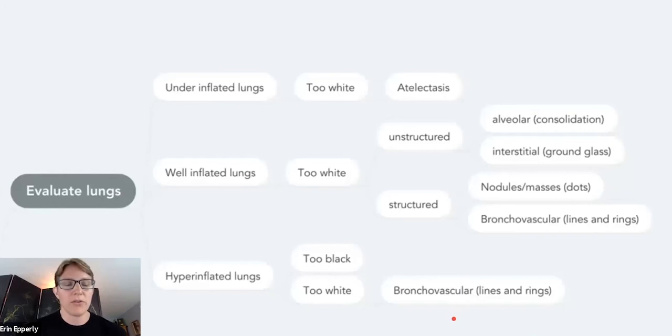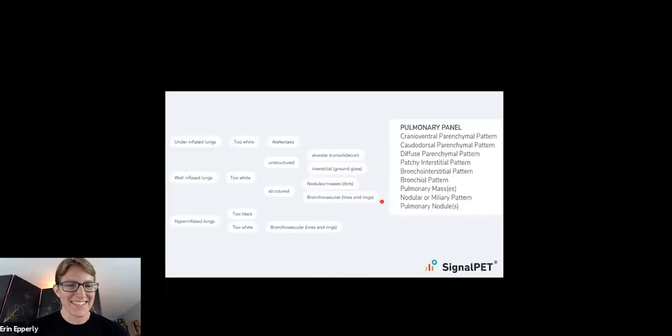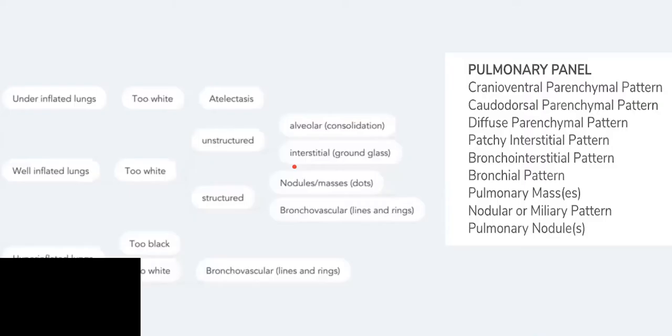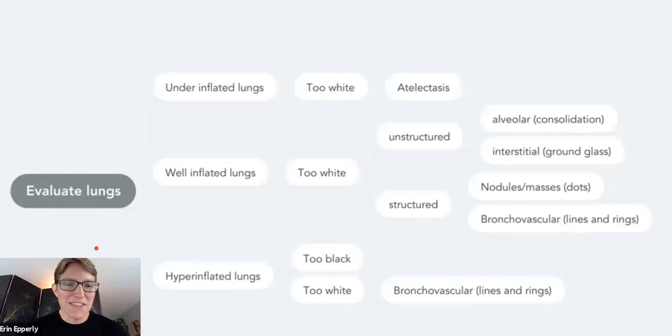Now we're going to review a systematic way to evaluate the thorax. When it comes to evaluating lungs, what's crucial to deciding what shade of gray is appropriate is looking at the expansion of the lungs. What we struggle with so often is just that hazy shade of gray and deciding if it's real or not — we really need to know: are the lungs tiny or are they big? Most commonly we have patients who don't have completely inflated lungs. When that's happening, the lungs look too white and usually that's artifact — some degree of atelectasis.